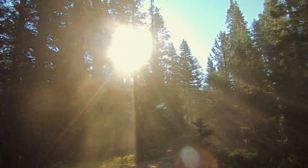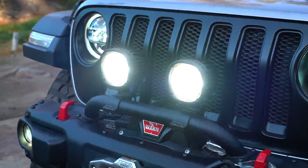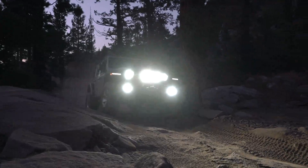Lighting is also very important, so in the very front of the vehicle we have added our seven-inch floodlights that have over 8,000 lumens.